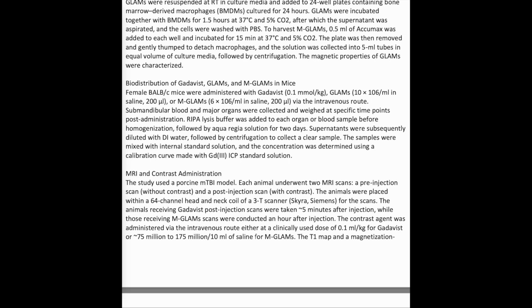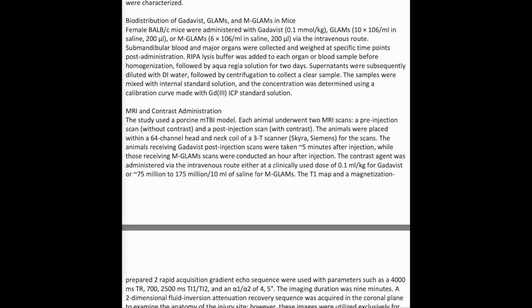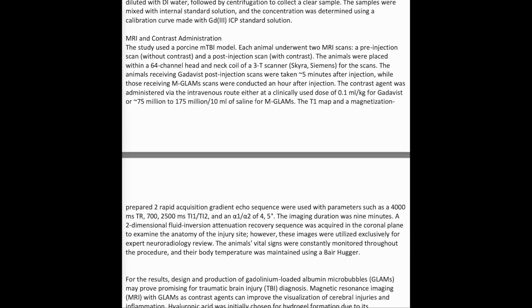Female BALB/c mice were administered with Gadavist (0.1 mL/kg), GLAMS (10×10⁶/mL in saline, 200 µL), or MGLAMS (6×10⁶/mL in saline, 200 µL) via the intravenous route. Submandibular blood and major organs were collected and weighed at specific time points post-administration. RIPA lysis buffer was added to each organ or blood sample before homogenization, followed by aqua regia solution for two days. Supernatants were diluted with DI water, followed by centrifugation to collect a clear sample. The samples were mixed with internal standard solution, and the Gd3+ concentration was determined using a calibration curve made with a Gd3+ ICP standard solution.